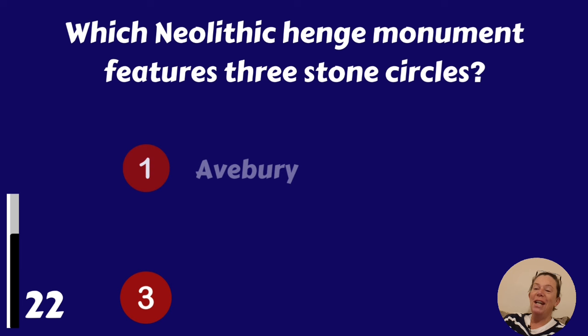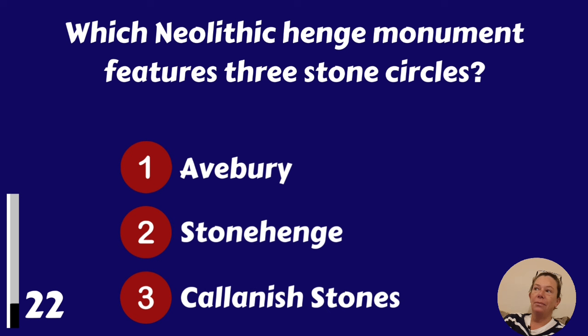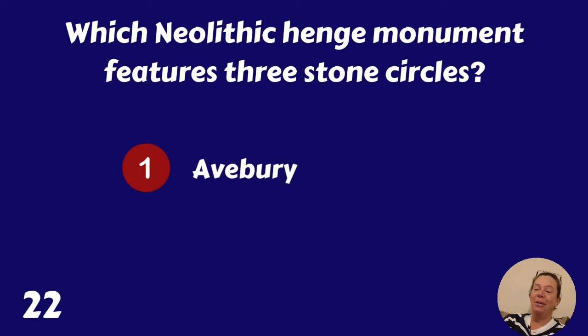Which Neolithic Henge Monument features three stone circles? Avebury, Stonehenge or Callanish Stones? It's Avebury.